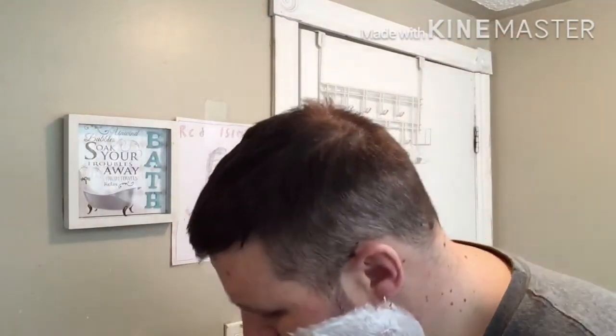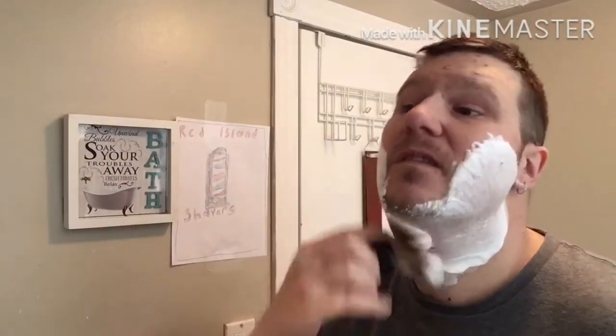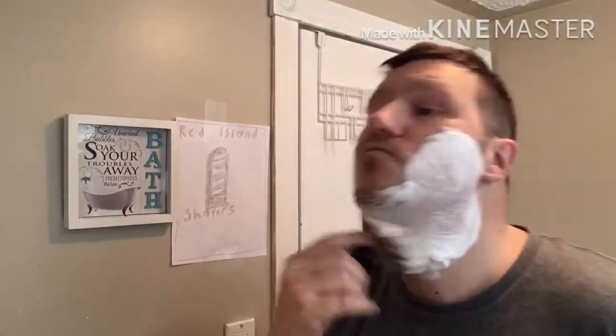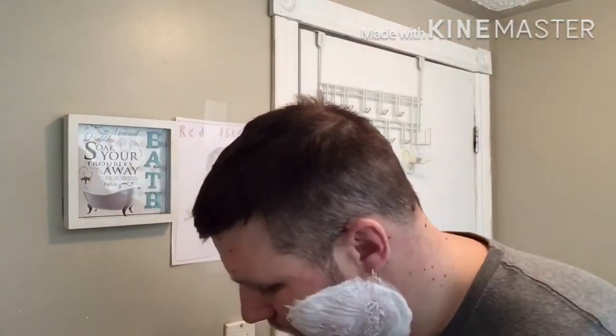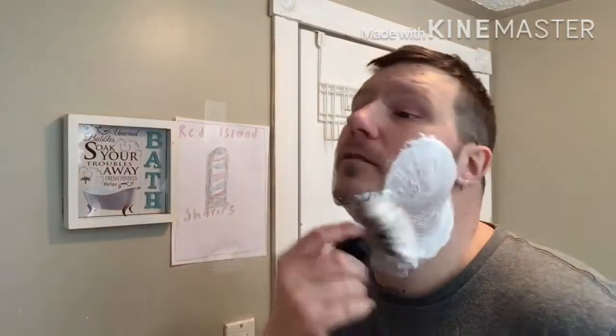This isn't a brush I usually face lather with, but I'm kind of interested to see how well it's going to do. It's coming together pretty good already though — just dip the tips in a little water. I'm really digging this scent, it's nice and powdery. Billy even picked the aftershave for today — we're going to go with Fine American Blend. Just adding a little bit more water here.